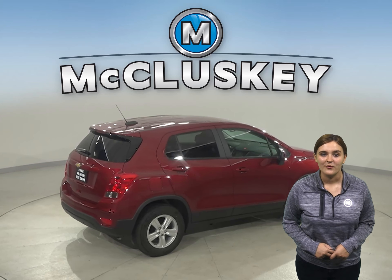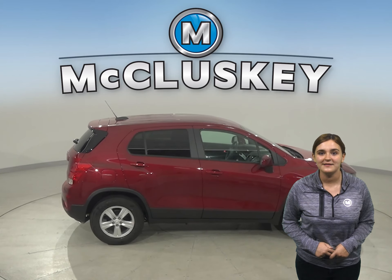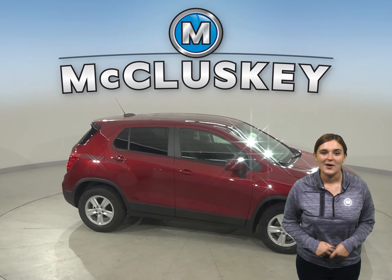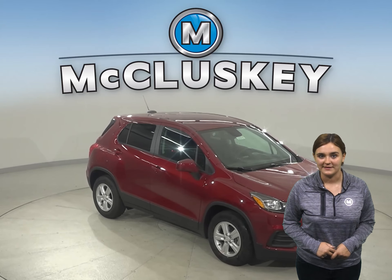A 1.4-liter turbocharged EcoTech engine has just the right amount of pep while offering up to 26 miles per gallon in the city and 31 miles per gallon on the highway. And to help you drive with confidence when road conditions are less than ideal, Trax offers an available all-wheel drive system.